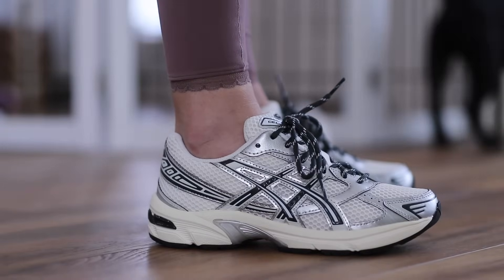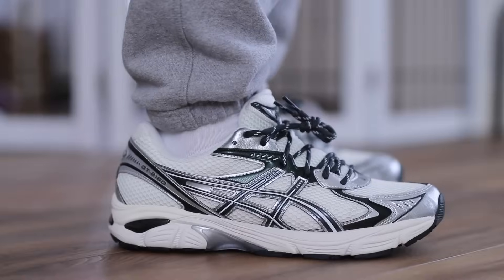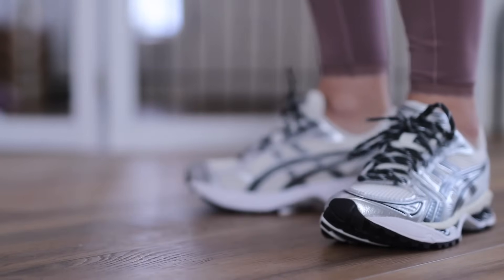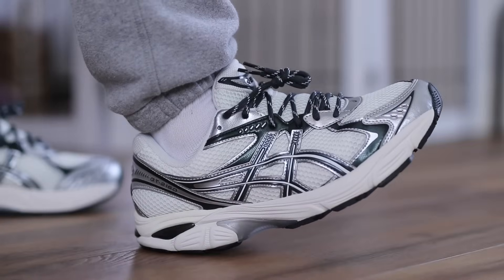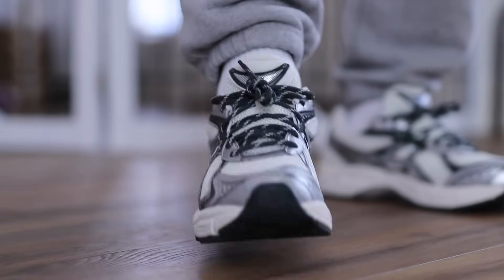A lot of you want to know which one is the most comfortable. Unfortunately I can't give you a firsthand answer since these aren't all in my size, but based on research it sounds like the 1130s feel the softest on feet out of the three. The 2160s feel the firmest, and the Gel Kayano 14s feel like an in-between. If you agree or disagree please leave a comment — comfort is absolutely subjective. Some people like firmer, some people like softer and squishier.